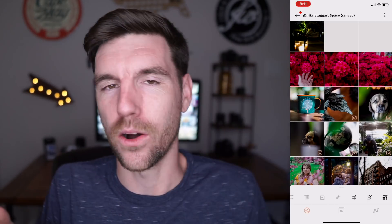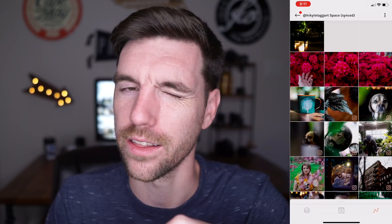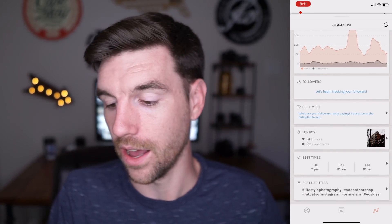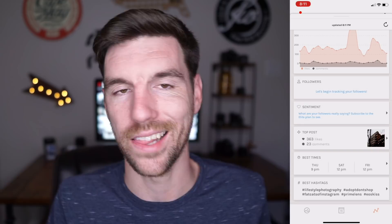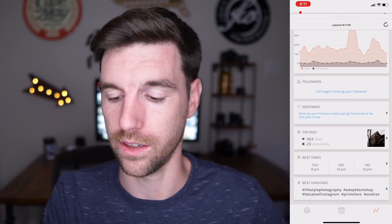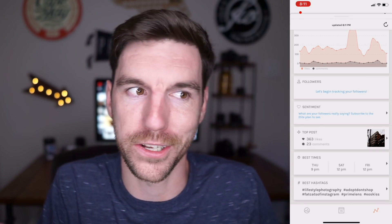I really love this app. I'll go a while not using it and then all of a sudden get back into it. It also offers some analytics — if you hit the line-dot graph in the bottom right, you can see a bunch of insights: likes and comments, your top post, best times to post, and your best hashtags — the most popular or most liked photos with the hashtags you've used. I mostly just use the grid to preview what it's going to look like on Instagram.